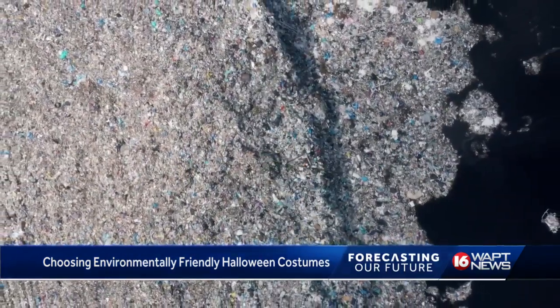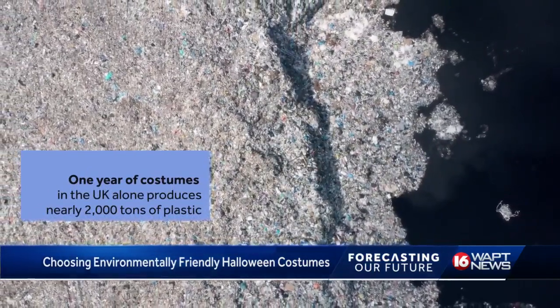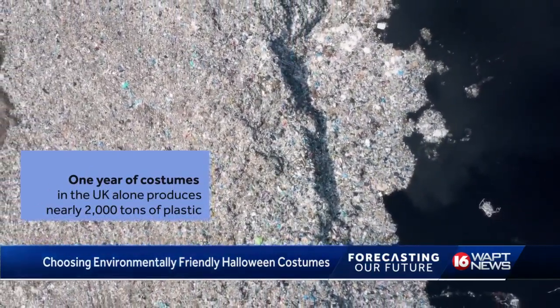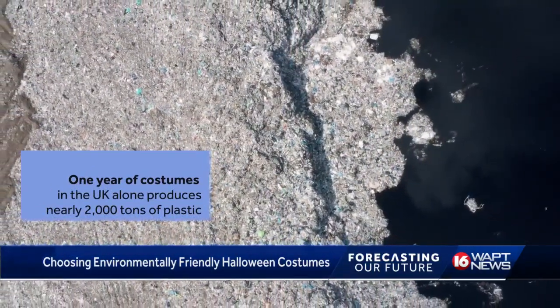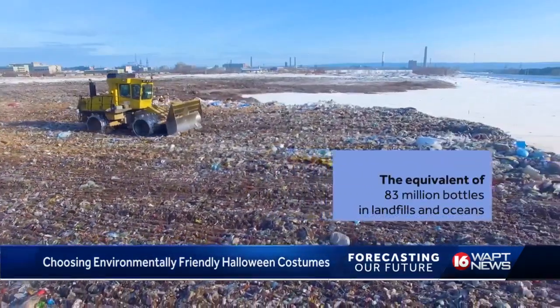A 2019 study from Fairyland Trust and Hubbub showed Halloween costumes in the UK alone make up around 2,000 tons of plastic, which is equivalent to 83 million bottles in an ocean or landfill.